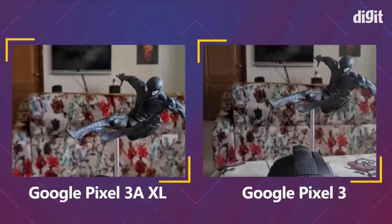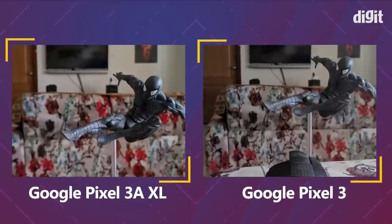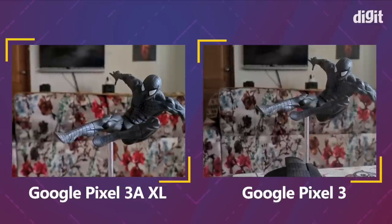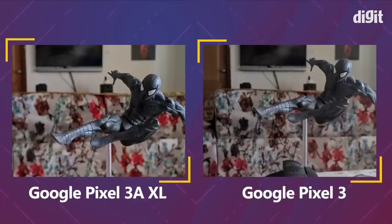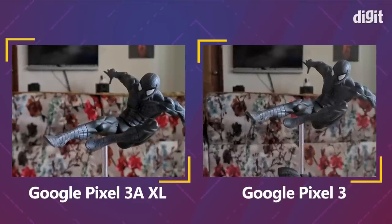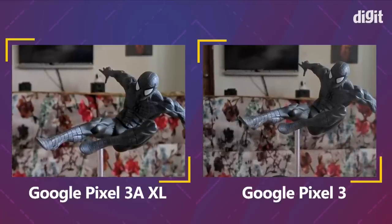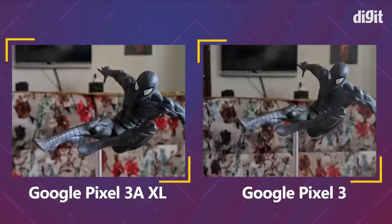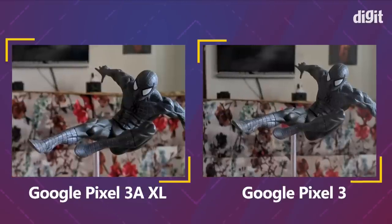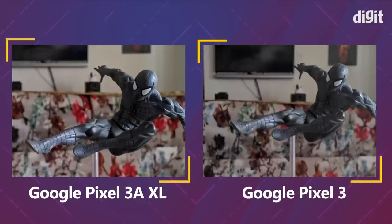Moving to a Spider-Man figurine, the Pixel 3a has more contrast making it look punchier, but the Pixel 3 has more natural-looking colors. Behind Spider-Man there's a small sofa with pink flowers — even though it's slightly blurred and out of focus in both images, it's the Pixel 3 that retains more detail of that backdrop compared to the Pixel 3a XL.